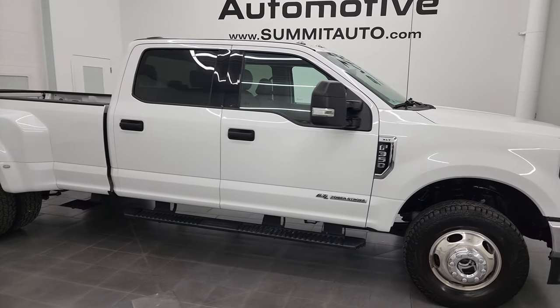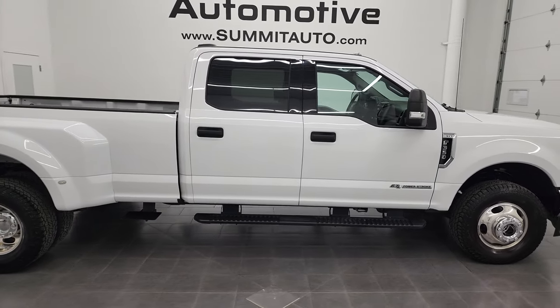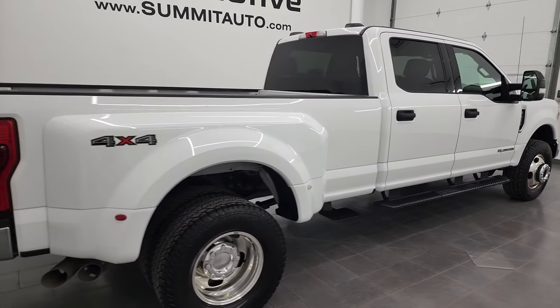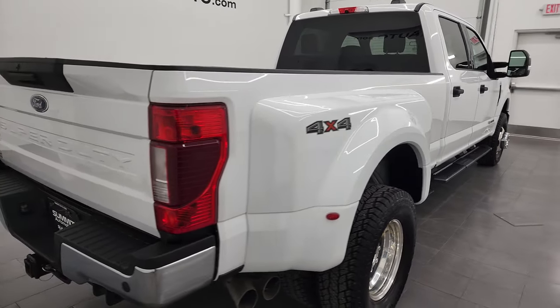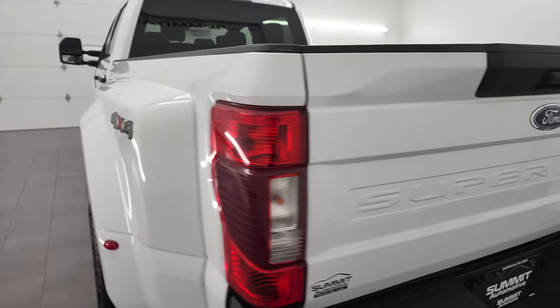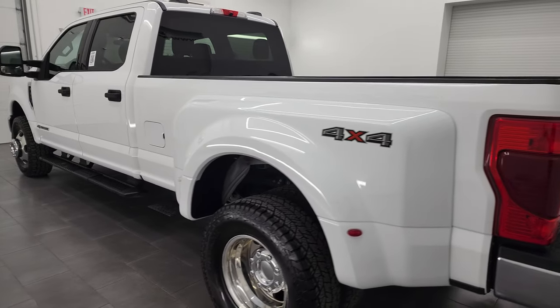Hey, this is Brett, and this 2020 Ford F-350 crew cab long box XLT dual rear wheel is stock number 13318Z. I am here at Summit Automotive in Fond du Lac, Wisconsin, your new and used heavy duty truck headquarters.